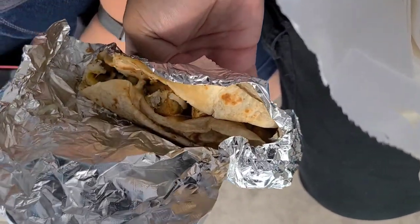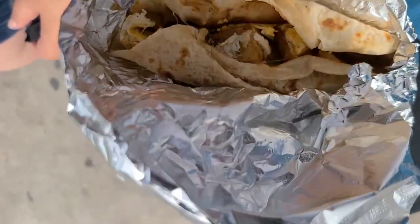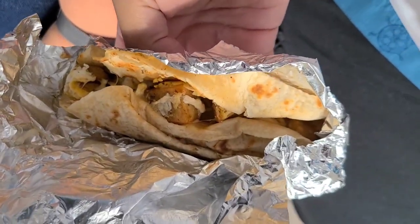This is what my breakfast burrito taco looks like. It's got potatoes, eggs, and cheese in it, so it looks pretty good.